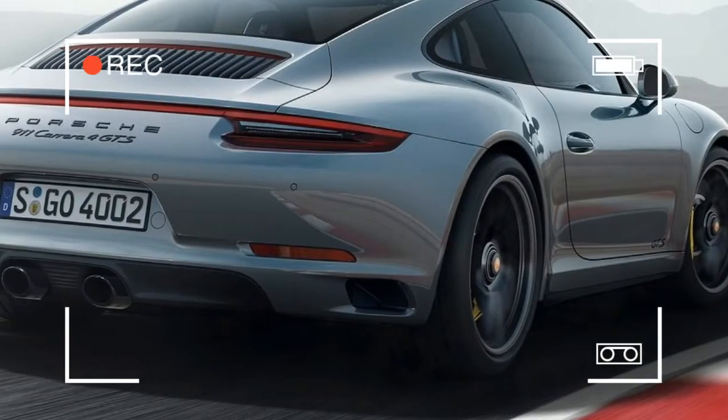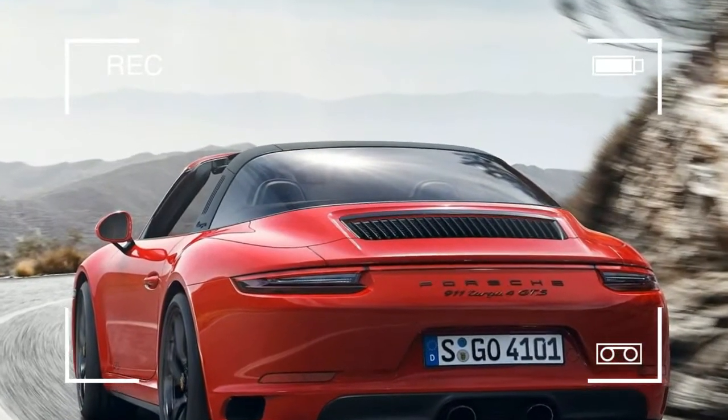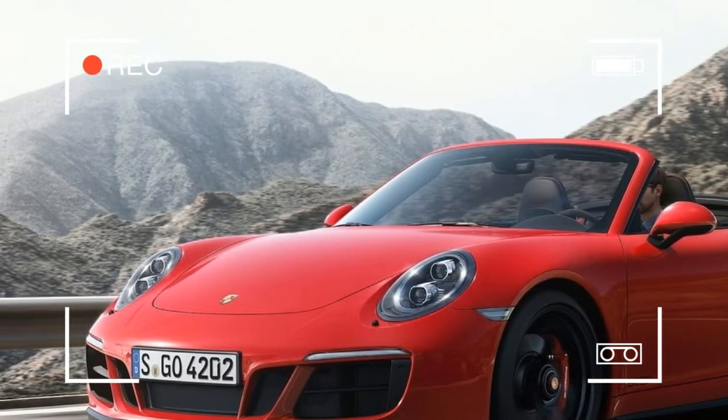Porsche Active Suspension Management is included as standard on all GTS models. The GTS Coupes feature the PASM sports chassis, which lowers the body by 10 mm.